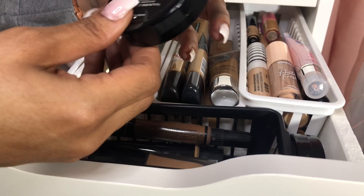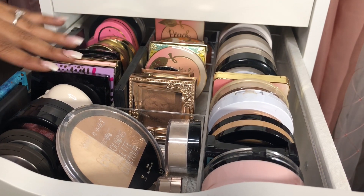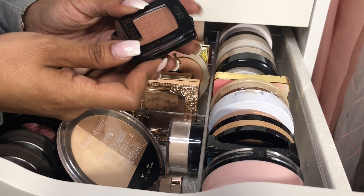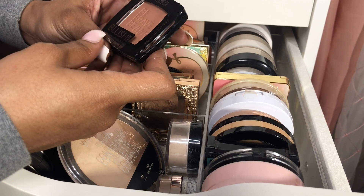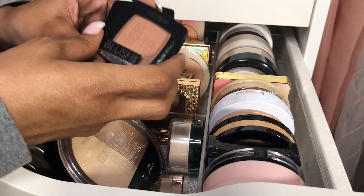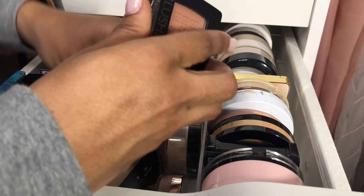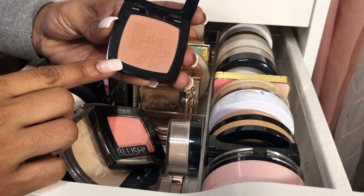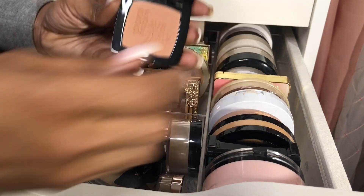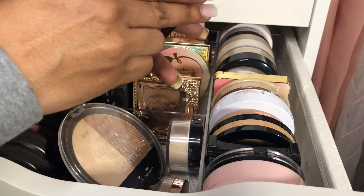Moving down to the next drawer for blushes, I was thinking about these two Catrice blushes here. This is the Catrice Cosmetic Blush Box — it's a waterproof and sweatproof formula. My favorite has to be this bronzy shade right here, which is absolutely stunning. It's so pretty, and the shade is actually called Bronze. I also love this one in Golden Coral — also super super pretty.